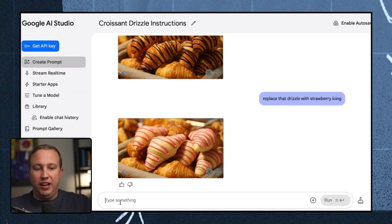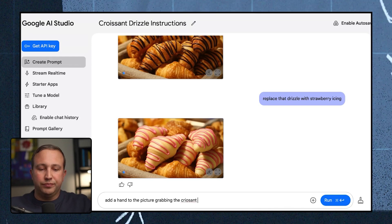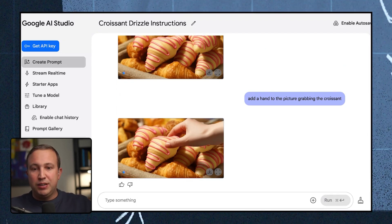Let's say you're a bakery and you want an image where somebody is reaching and grabbing a croissant. So I typed, 'Add a hand to the picture grabbing the croissant,' and now it's got a hand grabbing the croissant. This might seem simple, but imagine editing product images — you can take your product and juxtapose it in different ways really quickly and iterate through those images in an awesome way.